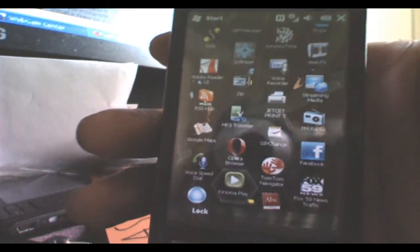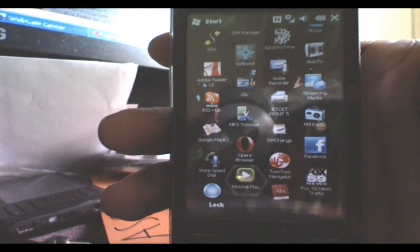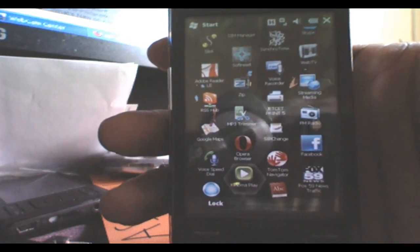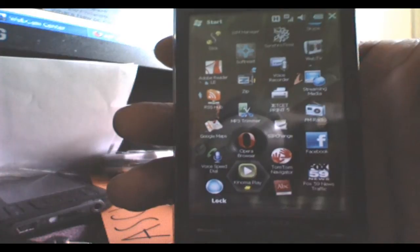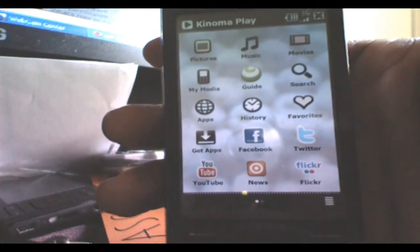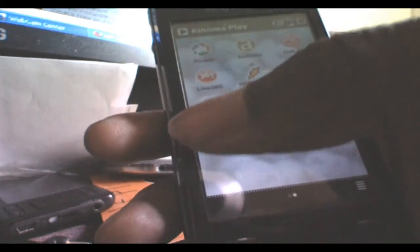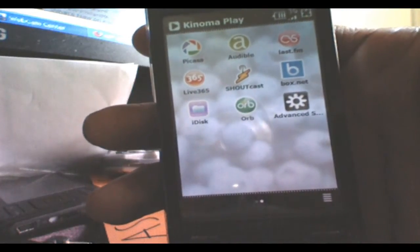For Kinoma Player — the version right before this one, in my opinion, was a little bit faster than the version that was released like two or three days ago. I'm guessing it's because the main menu for Kinoma Player has a lot of apps and all that stuff, but for me it was a little bit faster to get here before.